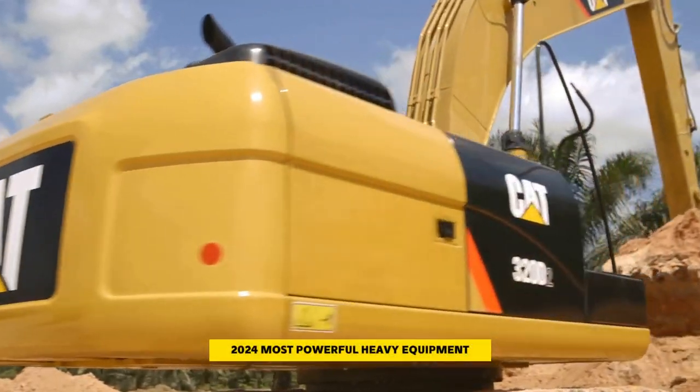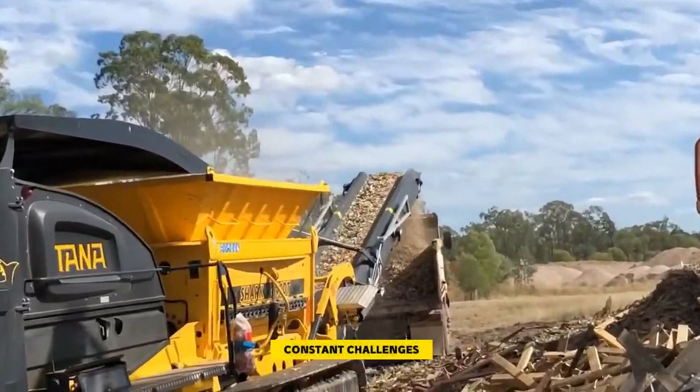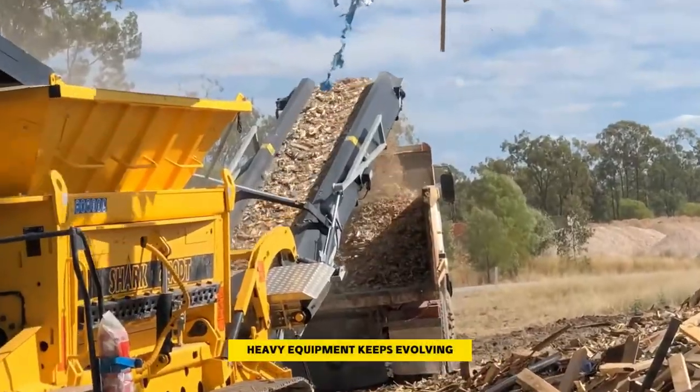2024 most powerful heavy equipment. Welcome back to Heavy Metal Machinery. Modern construction projects face constant challenges, and to tackle them, heavy equipment keeps evolving.